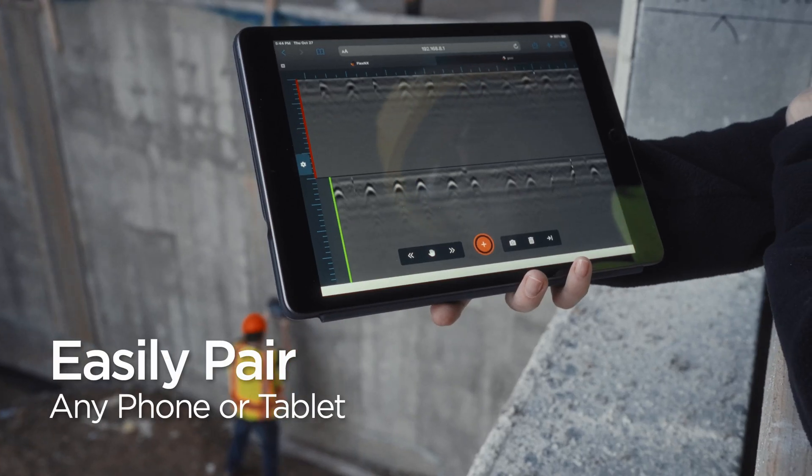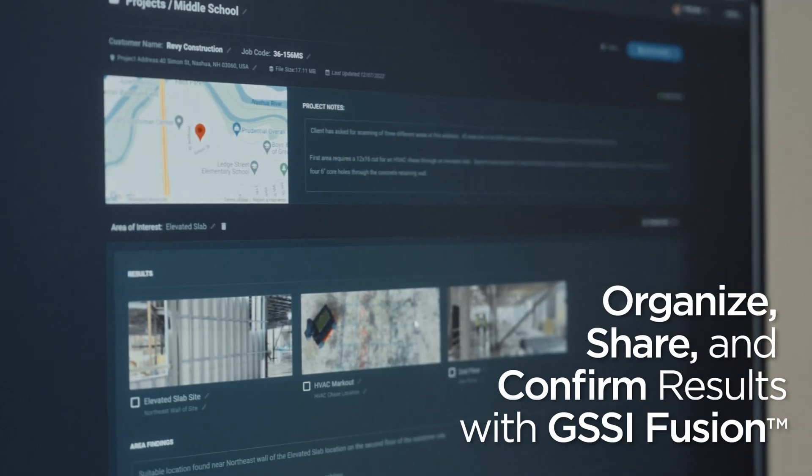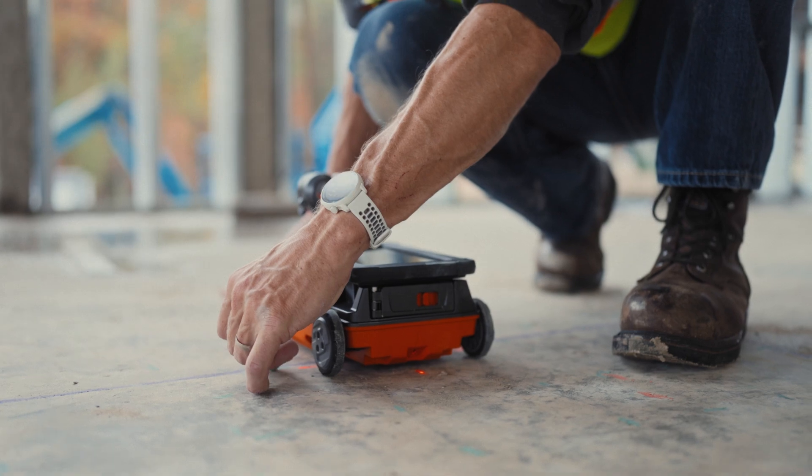And then, using GSSI Fusion, seamlessly organize, share, confirm, and deliver results while still on the job site.